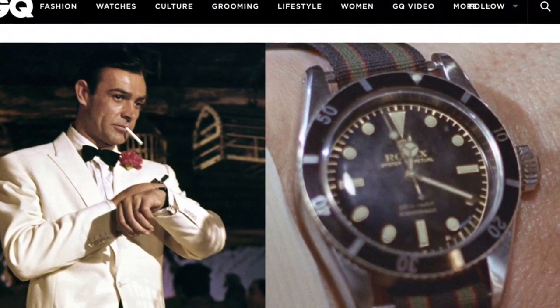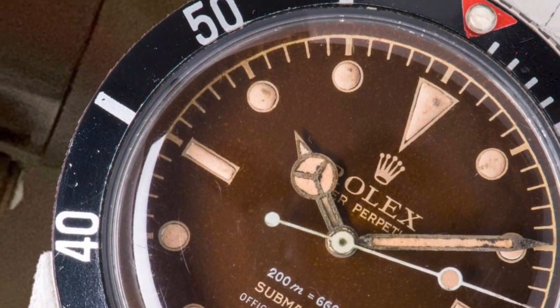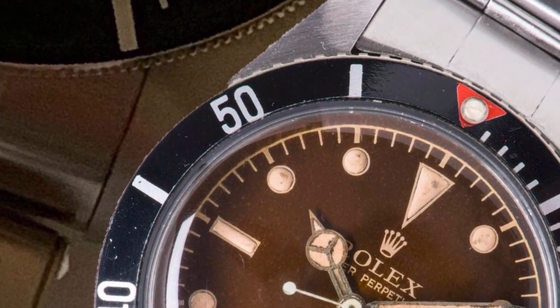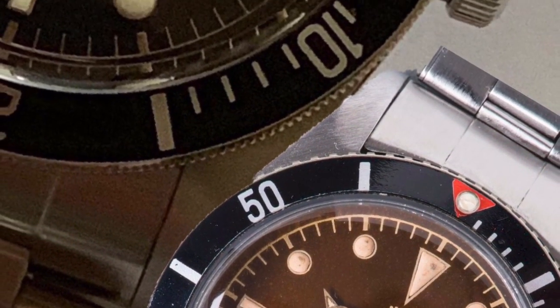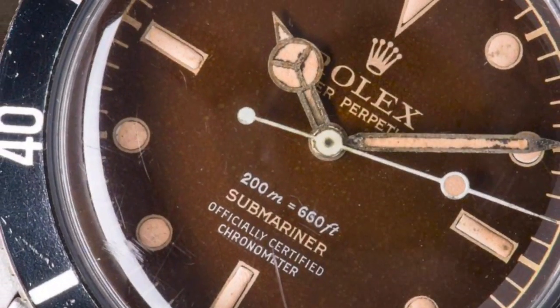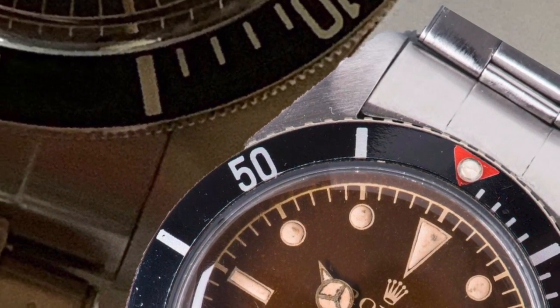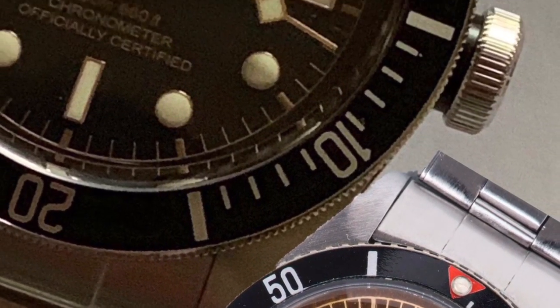And even with a case size of 37.5mm, you want one in your collection — I know, I do too. But the reality is, there's no hope of finding a perfect example. And if you do, your wallet's going to hide your credit card. They're expensive — I mean, 100k-plus expensive.